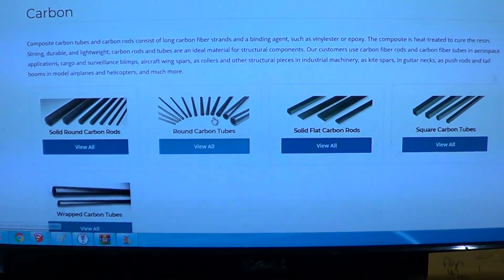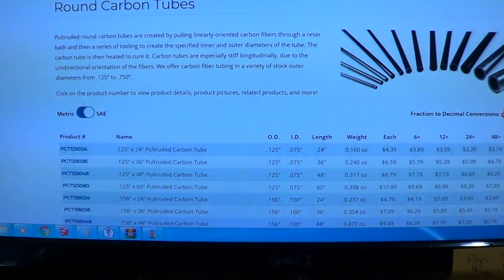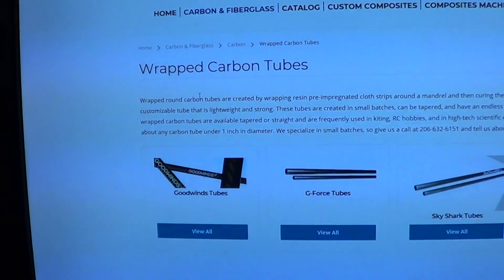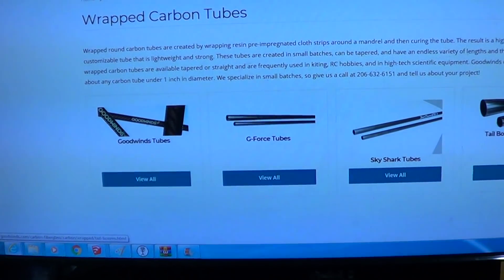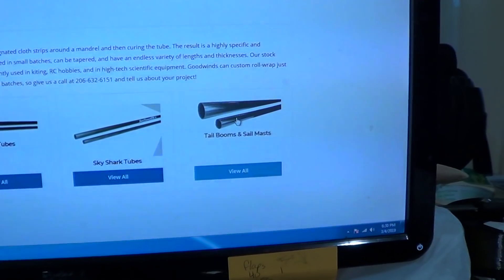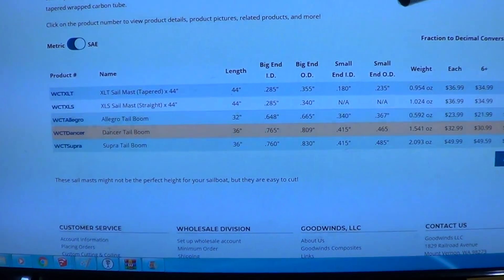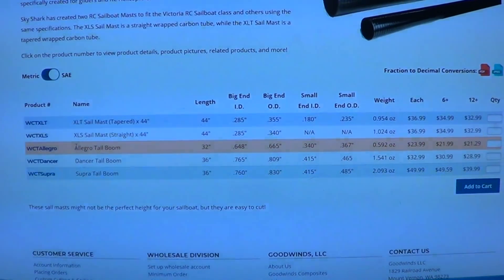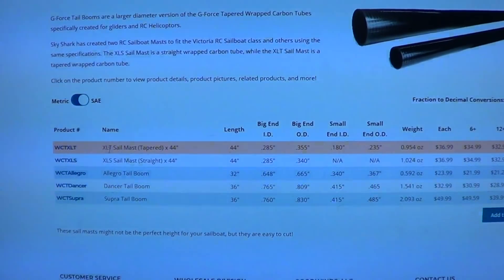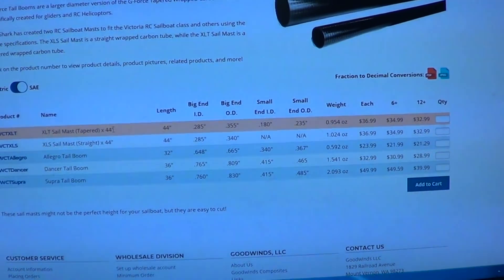On the carbon tubes, they unfortunately don't have the selection I really need — they only go down to 1 1/8 inch. But they have their Goodwins tubes in all different types. Particularly of interest if you're into home-building your own thermal sailplanes: they still have the Allegro boom, the Bubble Dancer boom, and the Supra boom. The Allegro is also popular as a DLG boom. They also have the sail mast, which would be a good boom for a DLG as well.